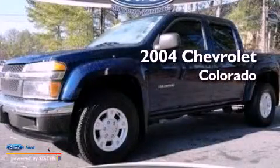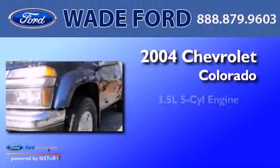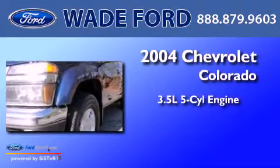This is a 2004 Chevrolet Colorado. It has a 3.5-liter, five-cylinder engine, an automatic transmission, and four-wheel drive.